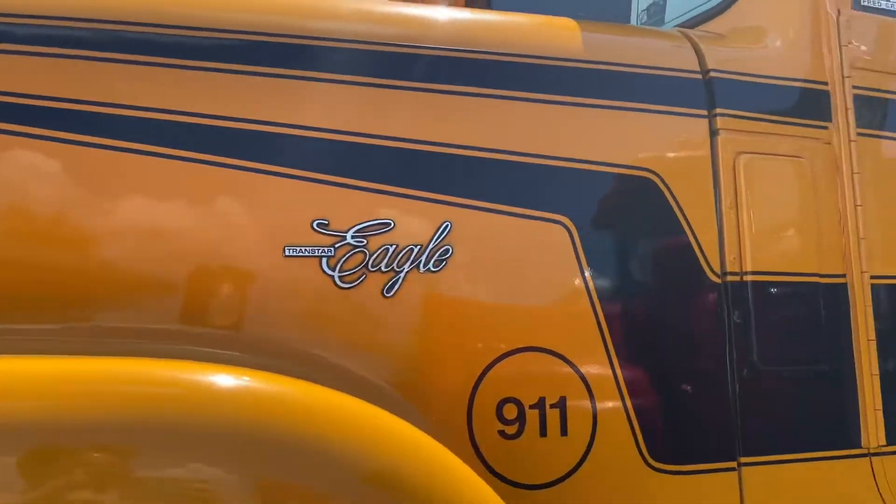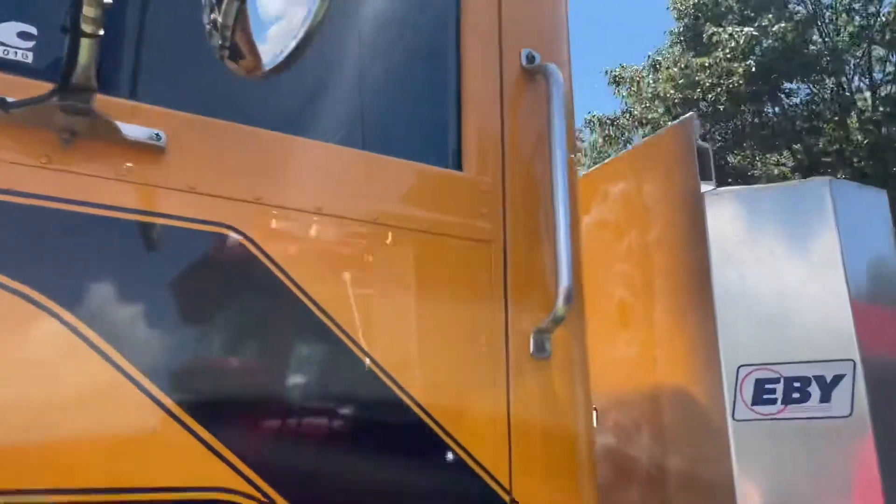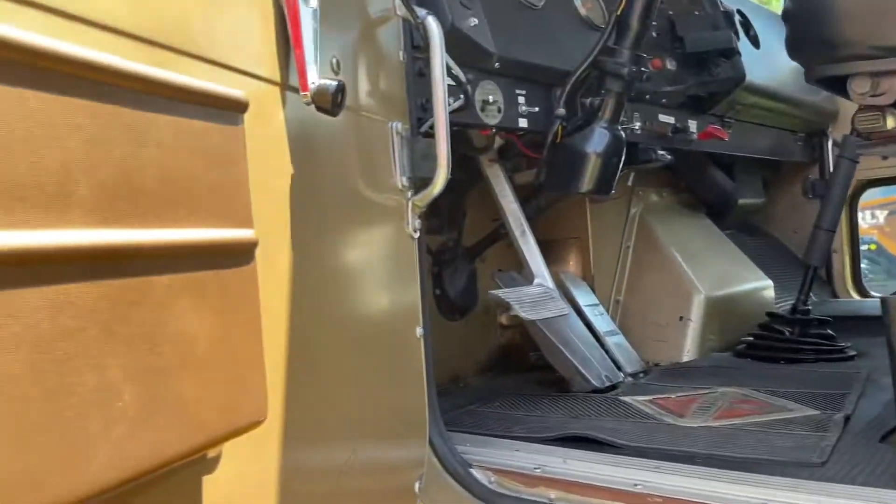It was built — took a year to build, from my understanding — and so it's titled as a 1975. I bought it from a friend in Salisbury, Maryland, who had redone some of it.